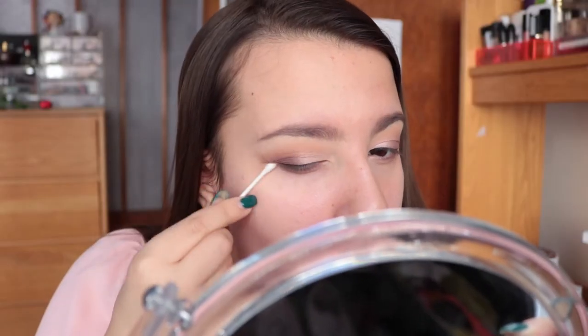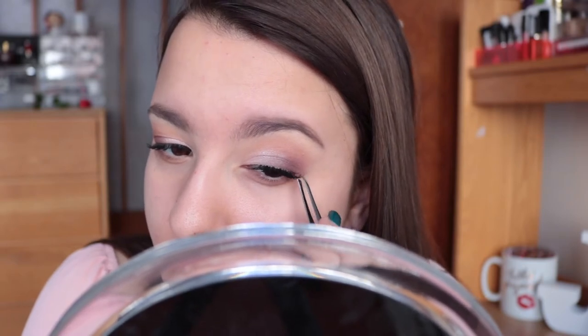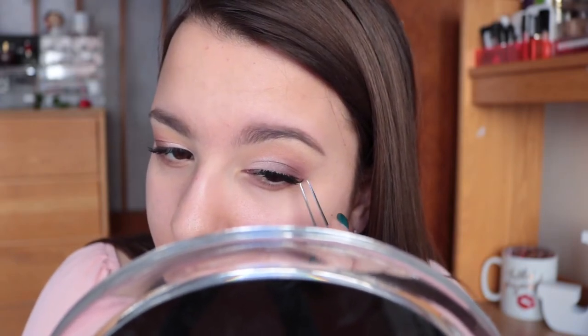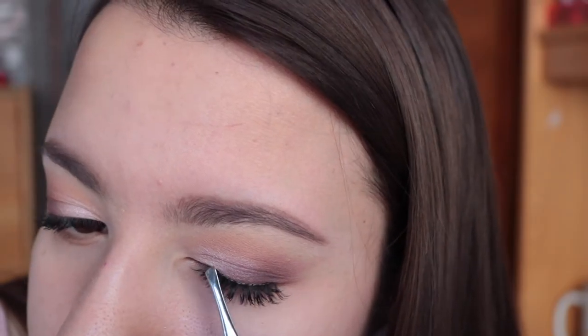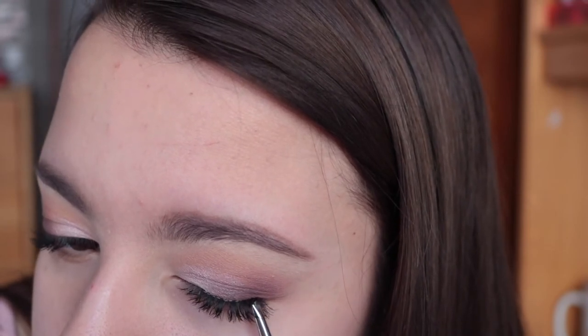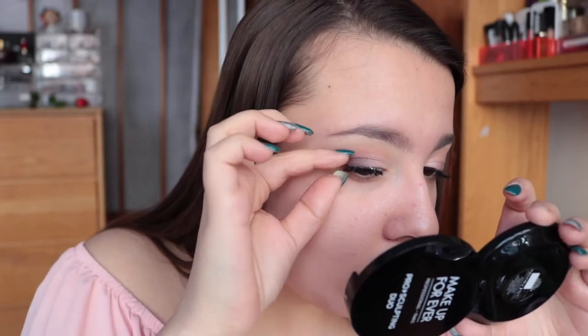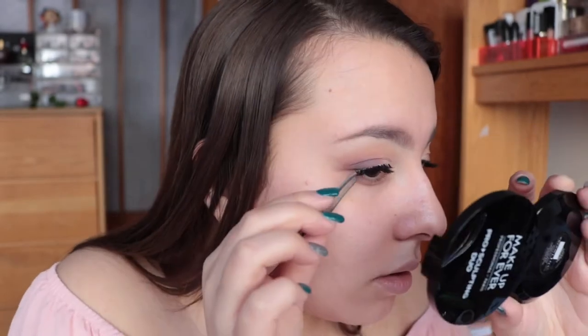I decided not to go in with tape for this look because I didn't want a super sharp outer corner, but I still wanted to clean it up so I went in with a q-tip and some makeup remover. I applied a thin coat of my favorite CoverGirl Clump Crusher and then went in with some lashes — the Ardell Demi Whispies, which are super natural and wispy. I actually cut a good chunk of them so I only had about three quarters of the lash left, emphasizing mainly the outer portion of my eye.